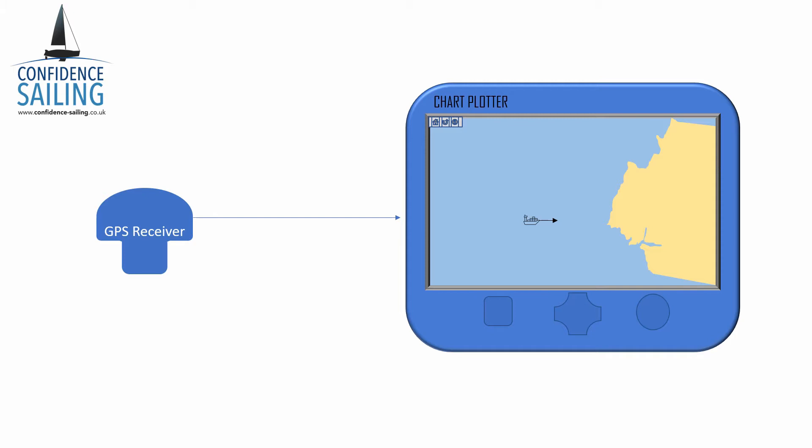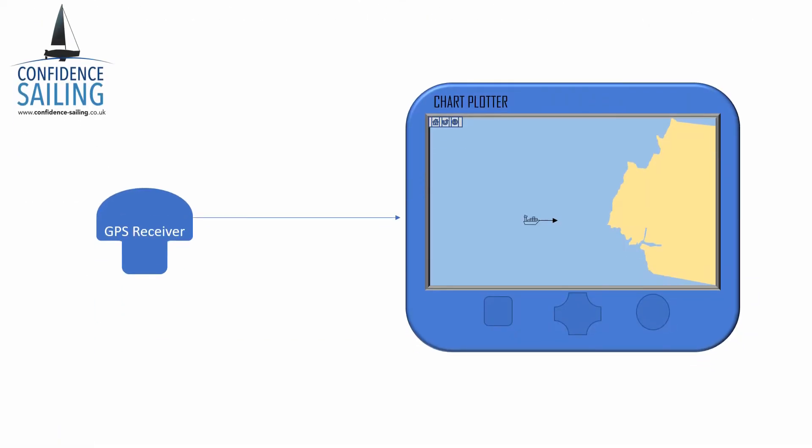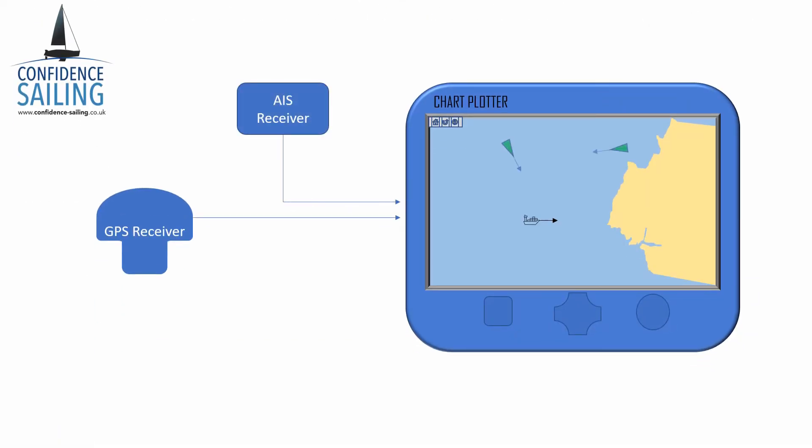So if I could text other ships my position, they could plot my position on their chart plotters. Automate the texting process using some kind of computer and send the text messages using a couple of spare VHF channels from the ship's existing VHF systems, and feed those text messages into your chart plotter. Refresh that information every few seconds and you can work out direction and speed of your vessel and all the other vessels. The chart plotter can even work out if there's a likelihood of collision and provide a warning.